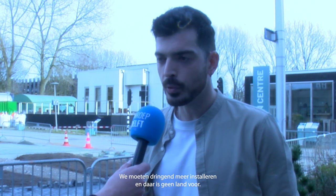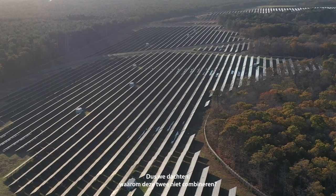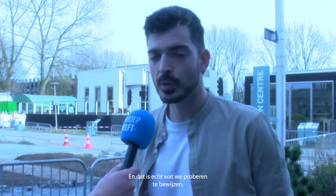We desperately need to deploy more and there is no land for that. We're trying to put panels above the roofs, but this is just not enough and we're out of space. So we thought, why not combine these two? And of course we wouldn't combine them if there was no mutual benefit — and that's really what we're trying to prove: the synergies, the benefits.